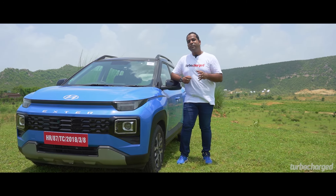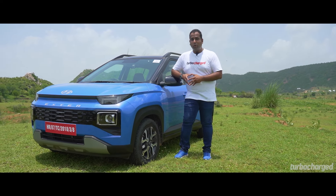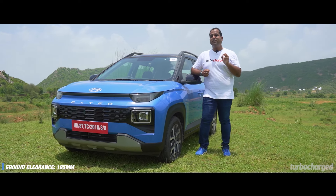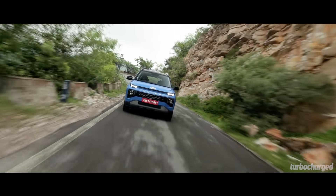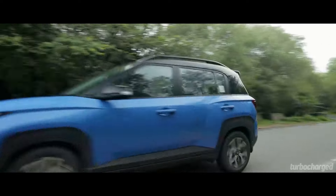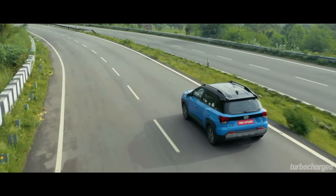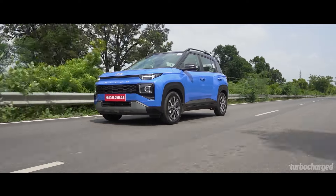When it comes to dynamics, the Exter is a standard Hyundai affair — it feels confident from behind the wheel, stable at highway speeds, and planted around corners. It's not exactly sporty, but it delivers on the handling front. What really cements this little Hyundai's positioning as an SUV is its 185mm of ground clearance and its ride quality. The ground clearance helps on broken roads and off tarmac, and I was really impressed with how easily the Exter lets you tread off-road thanks to its ground clearance and compact footprint. The suspension also soaks up ruts and potholes well, making for a very impressive ride quality, and the Exter remains planted and handles well at highway speeds too.